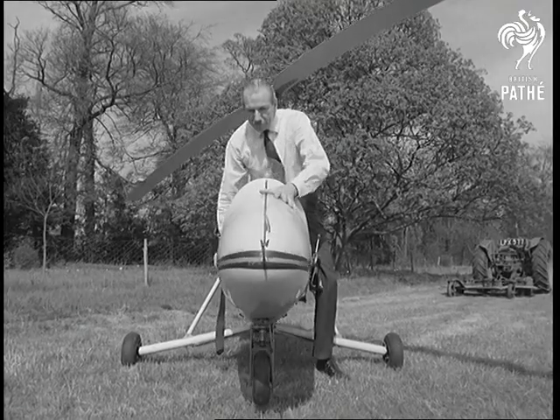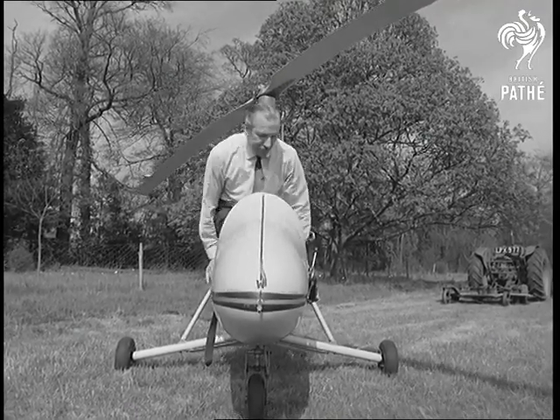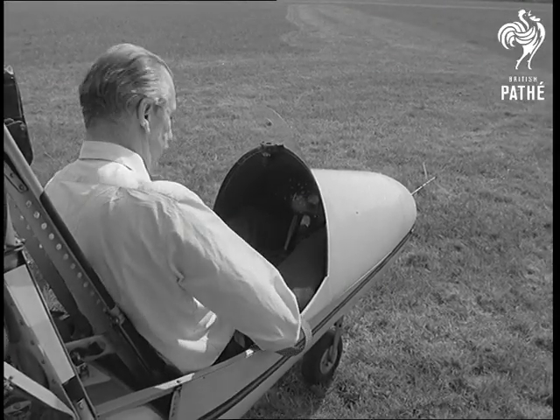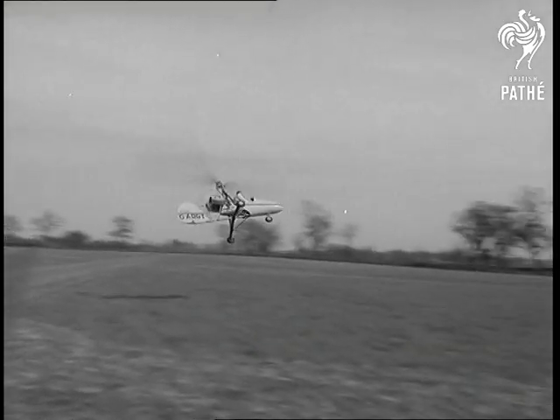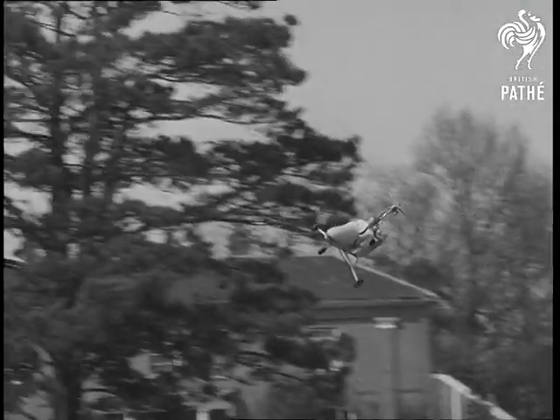Wing Commander Ken Wallace demonstrated his latest auto gyro in the grounds of Ramiston Hall. This model could be the answer to the prayer of those innumerable men who long for an aircraft of their own. The rear propeller pushes the machine, and the air resistance turns the rotor blades, which then act as wings keeping the auto gyro in the air.